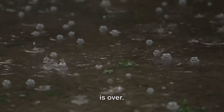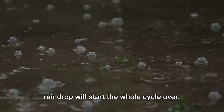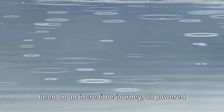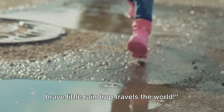Don't think our raindrop's adventure is over — this is a never-ending journey. The sun will shine again and our raindrop will start the whole cycle over, ready for its next big adventure. So every time you feel a raindrop fall on your nose, remember it's been on an incredible journey, all powered by the sun and the nature around us. Isn't that amazing? And that's how our brave little raindrop travels the world.